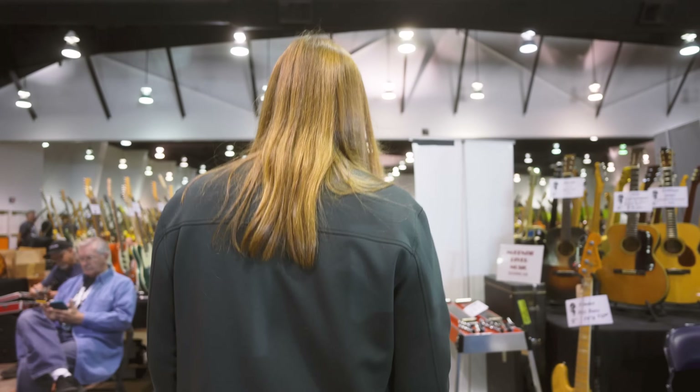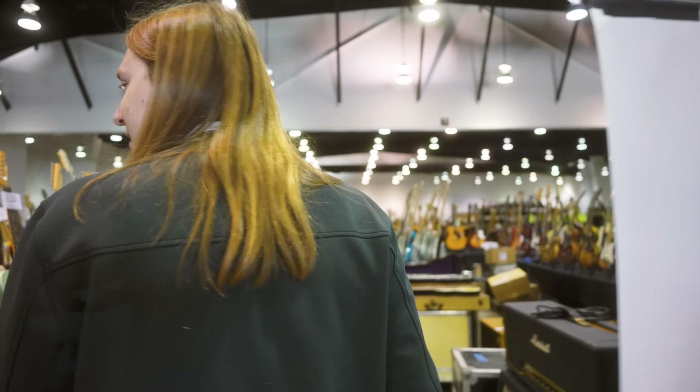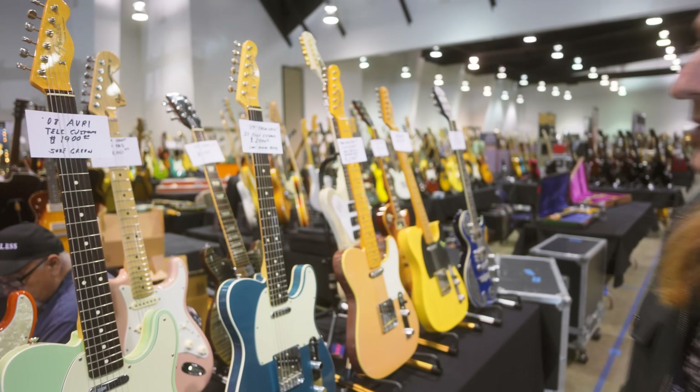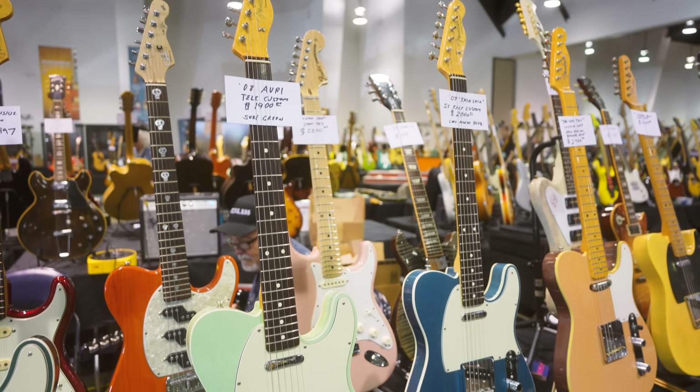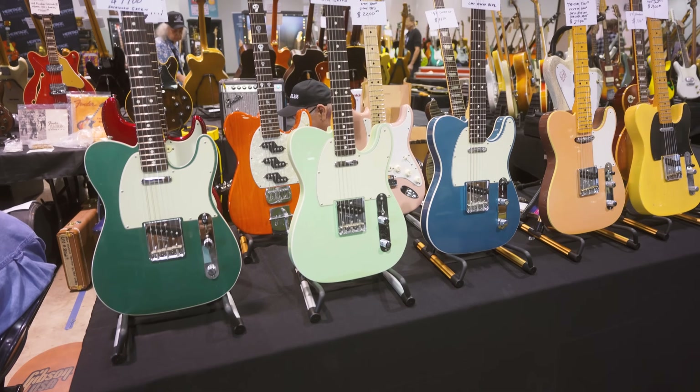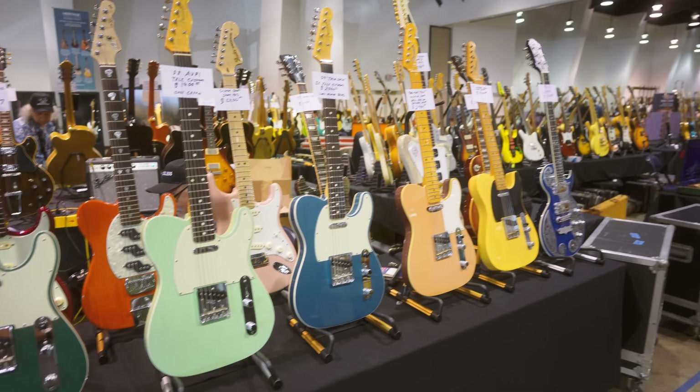I can show you the stuff I was eyeing earlier. Some gorgeous American Vintage Reissue Telecasters — all Telecustoms, some great colors. If we play our cards right, maybe we'll go home with them. Maybe not — who knows? We'll have to wait and see.